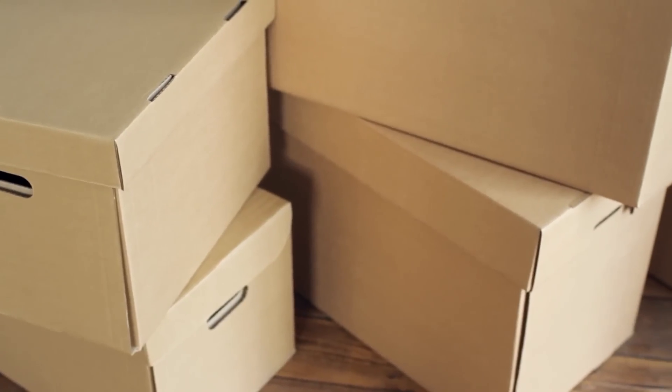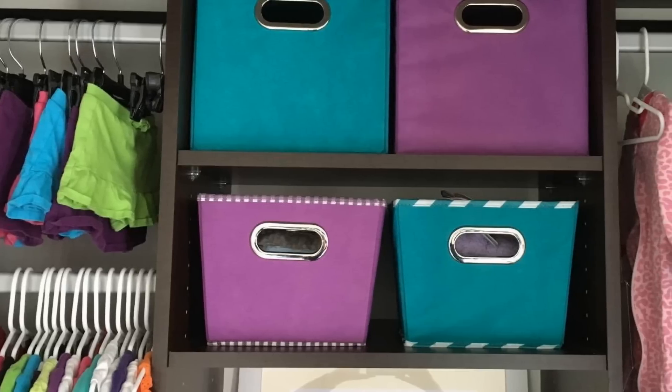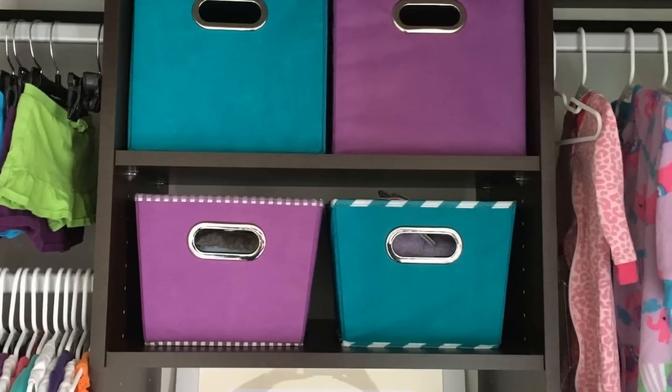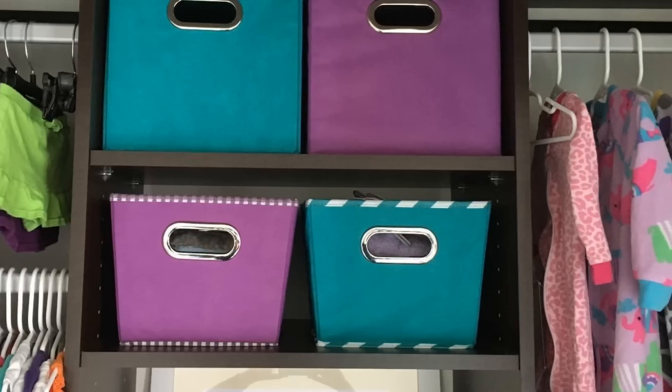24. Building on that last point, if you're going to use storage bins and boxes, make sure you buy or make ones with handles. There's nothing worse than filling your closet with storage containers, only to find that you can't pull out a certain box or bin because it's wedged too tightly between the others.